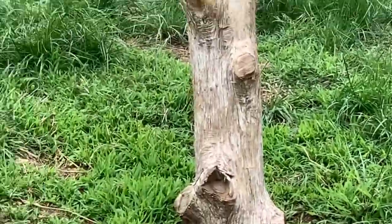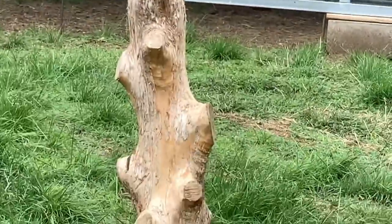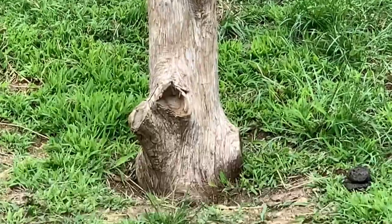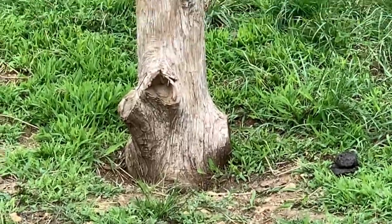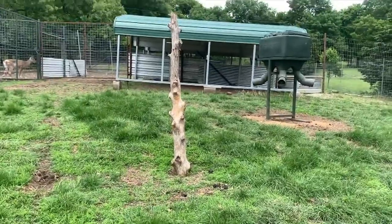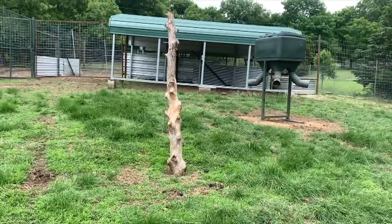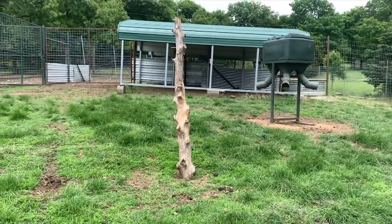We've also got posts driven into the ground in all of these pens - you can see that big post right there, see how they've rubbed it from last year. We've got that in every single pen. It's there just for the deer to get the velvet off of their antlers.